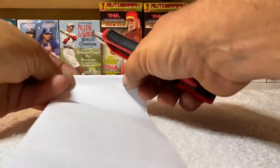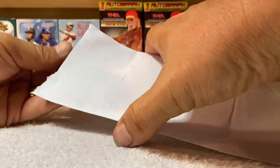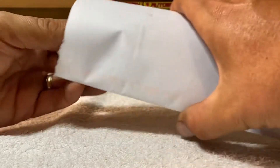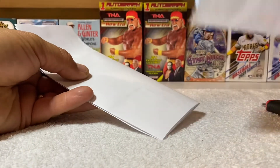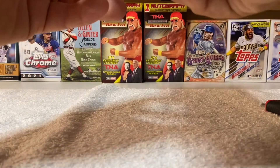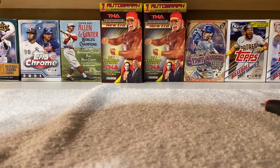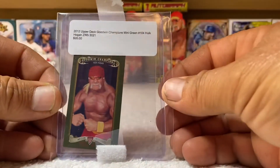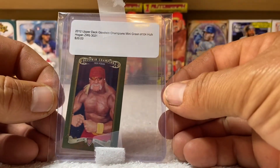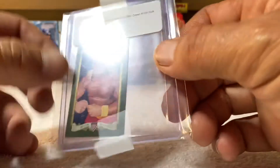What's up everybody, here we are — we're back with another mail day. Let's see what we got. Look at this: 2012 Upper Deck Goodwin Champions Hulk Hogan. That's awesome!